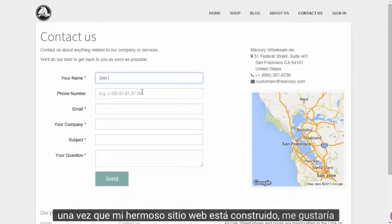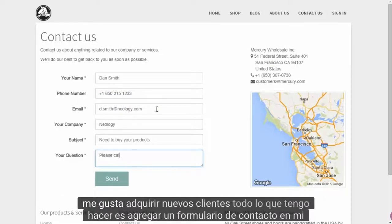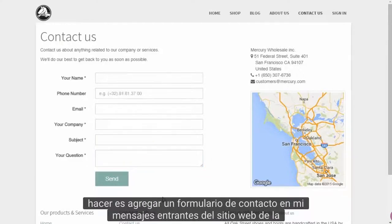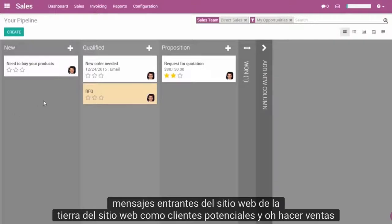Once my beautiful website is built, I'd like to acquire new customers. All I have to do is add a contact form on my website. Incoming messages from the website land as leads in Odoo Sales.